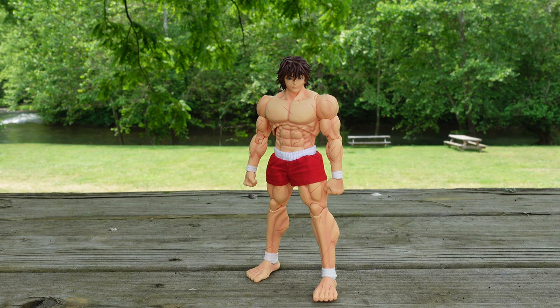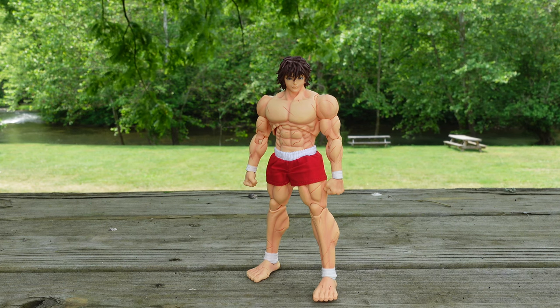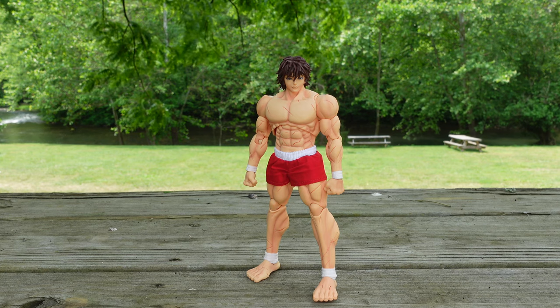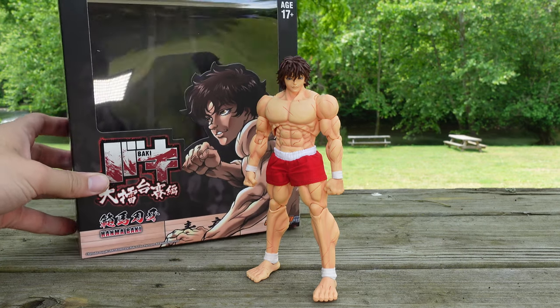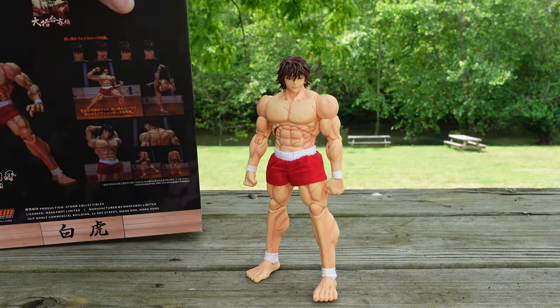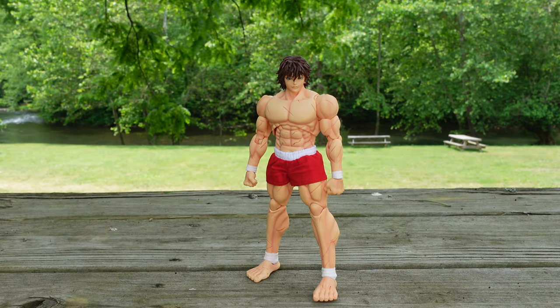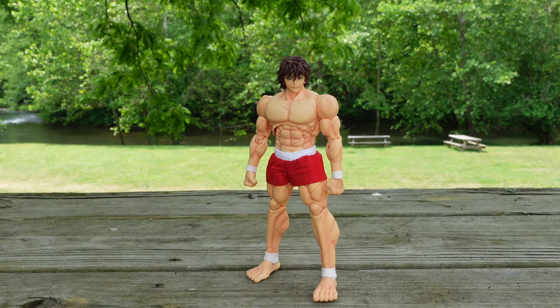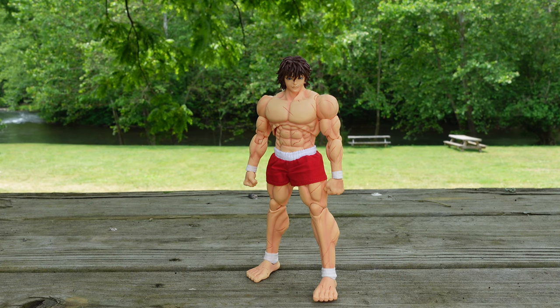Now if you've been following me for a while, you know I am a fan of smaller packaging and Storm Collectibles did deliver. Check out the packaging — very small and well appropriated. This figure so far seemingly checks off all the boxes for figure of the year.